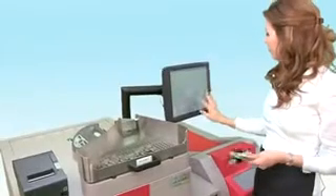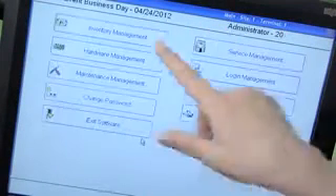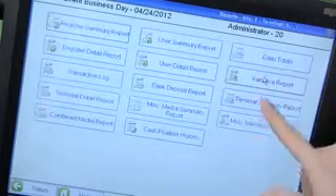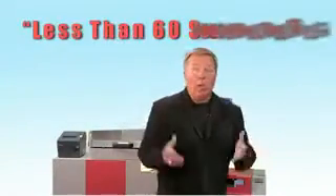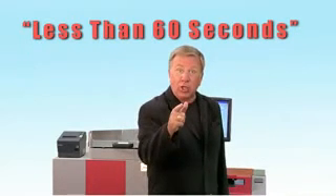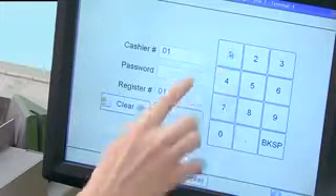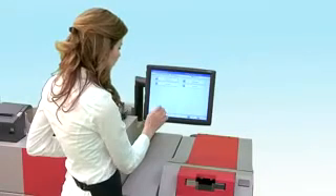Counting cash by hand is a security risk and allows for inefficiencies. With MIMO, handling cash has never been easier or more accurate. Starting a shift is less than a 60-second process, and ending a shift is just as easy. To start a shift, the cashier only needs to enter their secure ID number, password, and department.